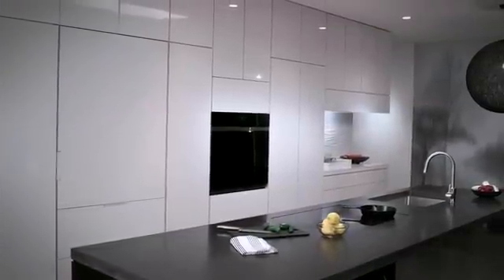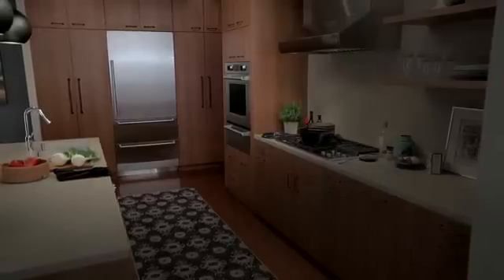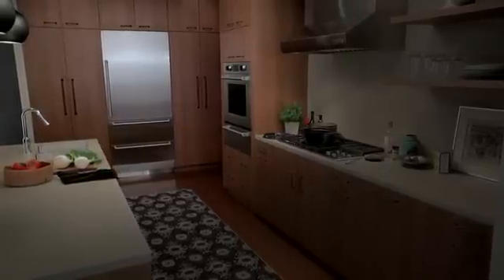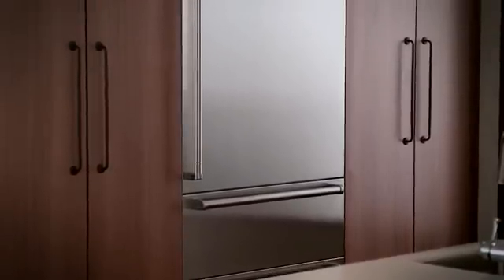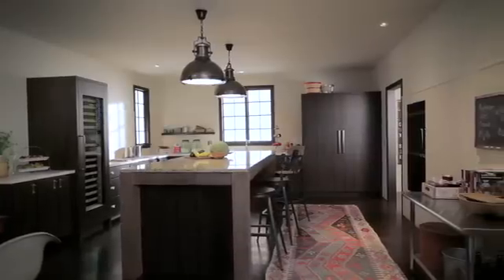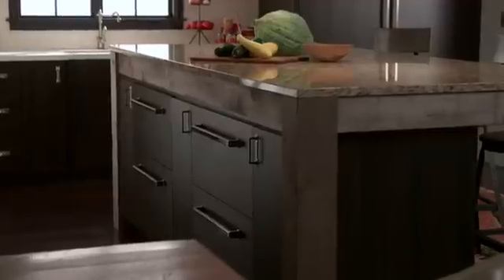Form and function never looked so good. The new generation integrated refrigeration from Sub-Zero boasts the most advanced food preservation features in the marketplace and provides endless design possibilities for any room in the home.